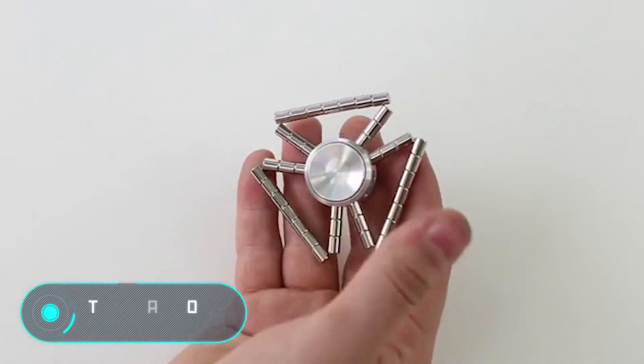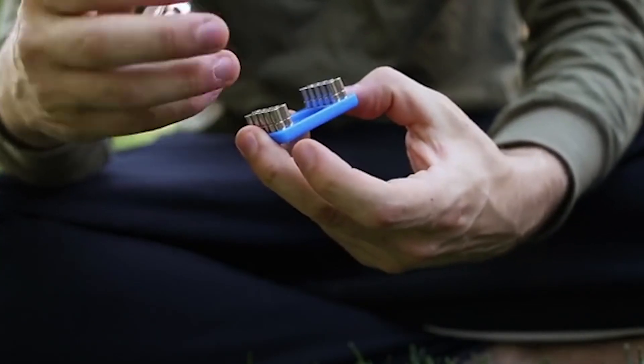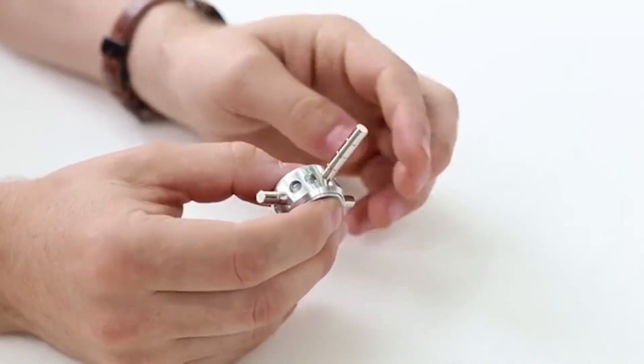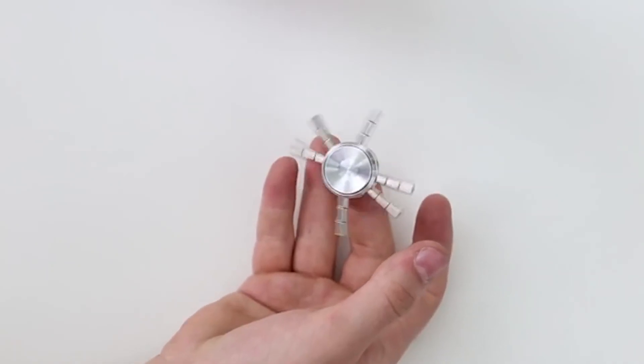The Magnon Spinner. For those who want to buy a spinner with a unique design, developers have created this unusual device. The invention, called the Magnon Spinner, combines all kinds of fidgets and is therefore suitable for everyone.